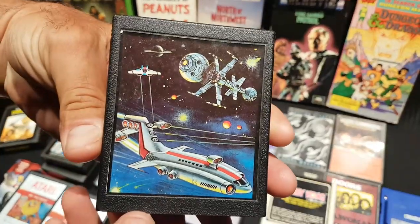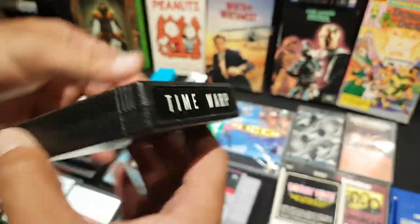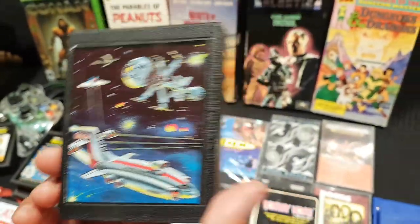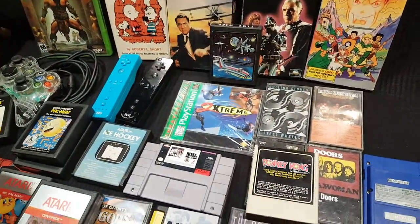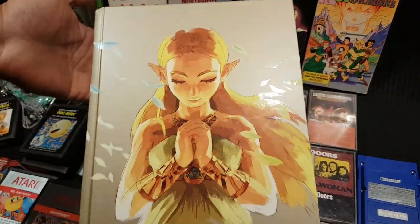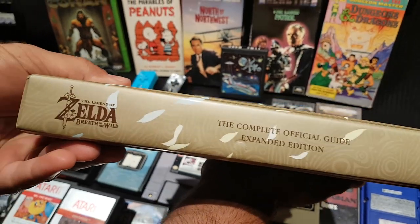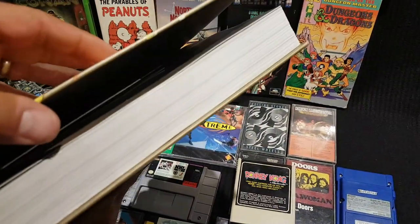One more ColecoVision game with a rough label, followed by Time Warp — he loves the artwork on that one. Neither host knows anything about that game. Finally, another EB Games purchase: the official complete guide for Breath of the Wild.